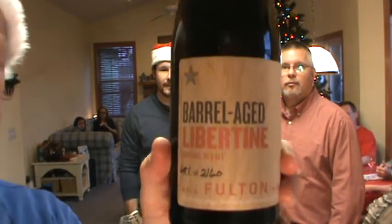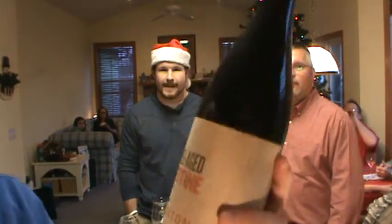Now that we're into our fourth or fifth review — barrel-aged Libertine. Little Minnesota Monday here from Fulton in Minneapolis. It's their Imperial Red Ale, but this has been aged in whiskey barrels for a year.